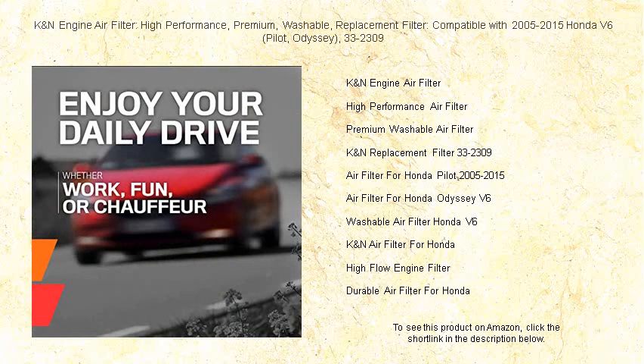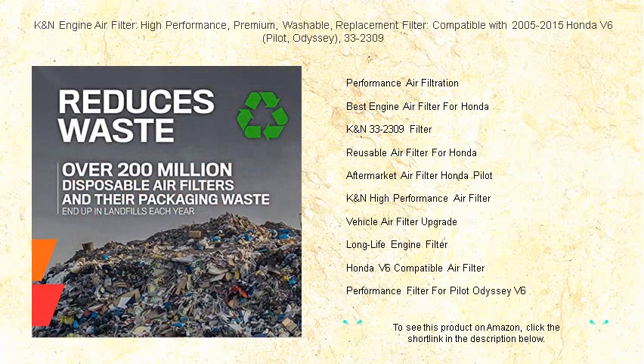Made with layers of woven cotton, this filter traps contaminants efficiently, while allowing cleaner, cooler air to flow into your engine, resulting in improved throttle response.